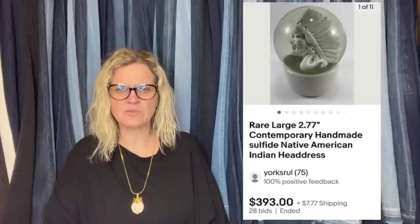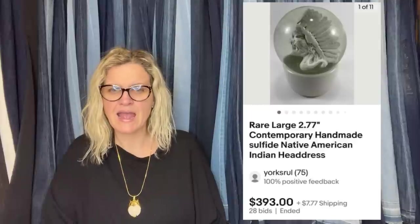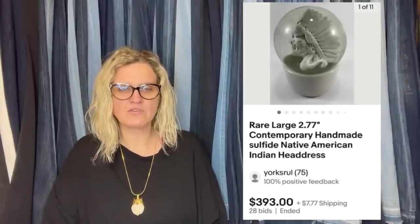Bought this at an estate sale for $30. The listing pictured about six marbles of German schulpied, many old and worth a lot. I grabbed three — this one being the biggest, two and three-fourths inches, with a Native American in headdress inset in the marble. After researching at home, I realized it was not a German schulpied but contemporary, since the headdress wasn't a typical insert. I listed anyway with bidding starting at $50 hoping to get my money back. Had a bidding war and sold for $393 — the buyer said it reminded her of her uncle who collected both marbles and Native American items.